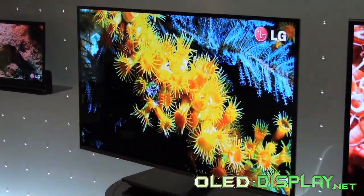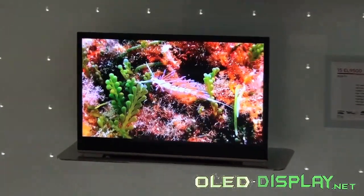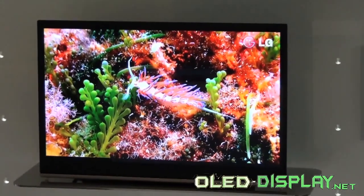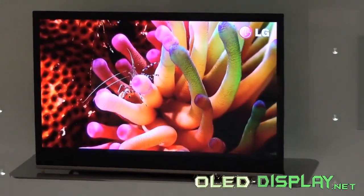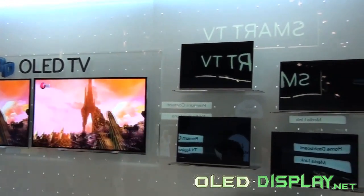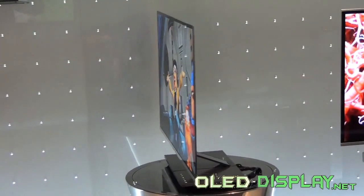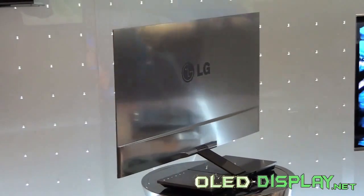The screen doesn't blur even when images change quickly. Besides the high contrast and luscious colors, the AMOLED technology also provides further convenience. The panel is only 2.9 mm thin. The viewing angle measures 179 degrees — wide enough that you can stand next to the TV and still view the images properly.